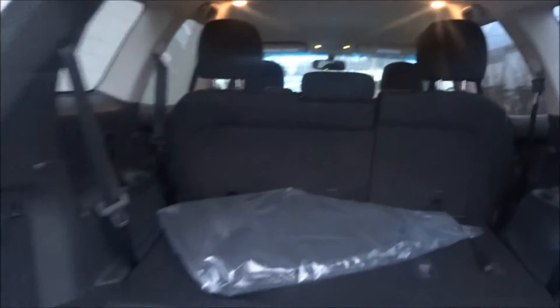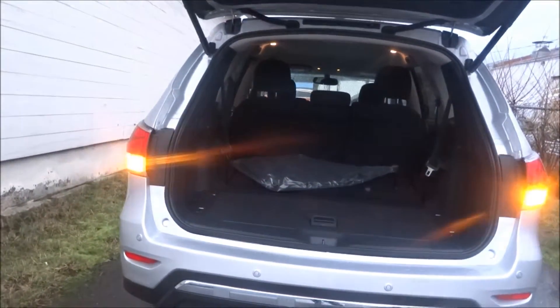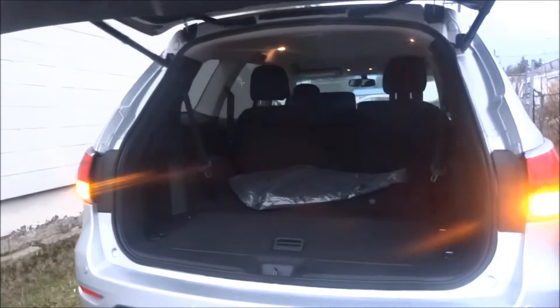There's a 12-volt plug in there too. This is a good shot at the amount of space. Those front seats also fold down — you can get a ton of space in here if you're hauling a paddleboard, snowboards, skis, bikes, anything really.